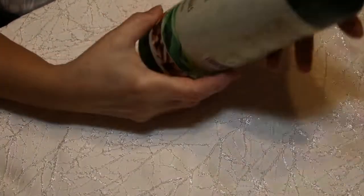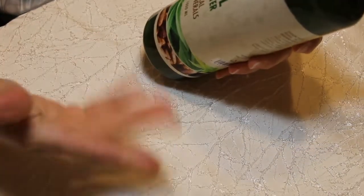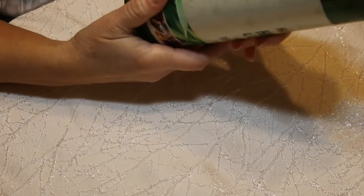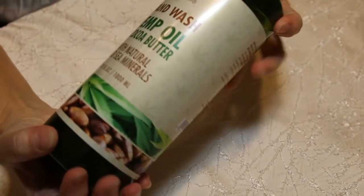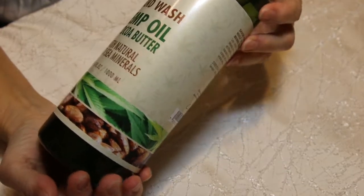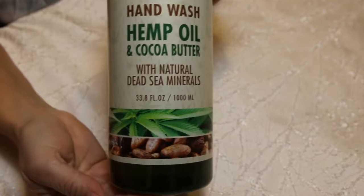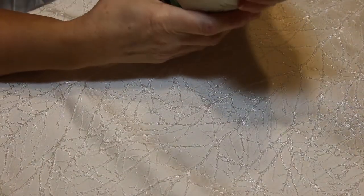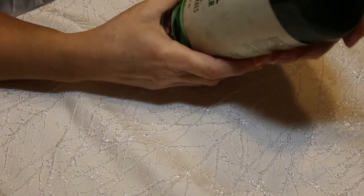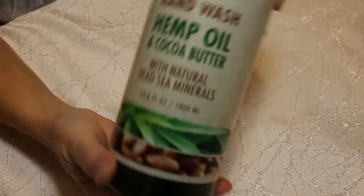So I'll start with this. I got this hand wash. I used this in my kitchen. I did get two bottles because it was so awesome. It was regular $14.99 and I got it for $5.99. This is hand wash with hemp oil and cocoa butter with natural Dead Sea minerals. It's a giant bottle. I love these giant bottles in my kitchen because I wash my hands so much when cooking.